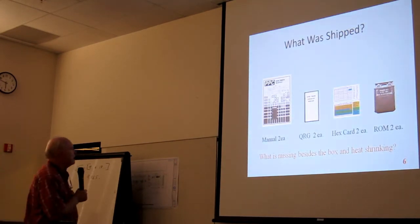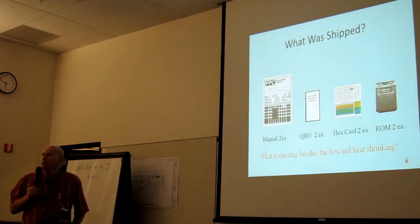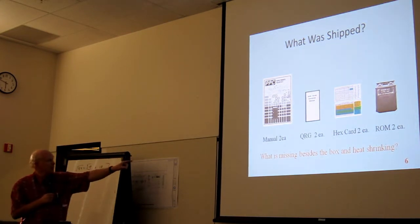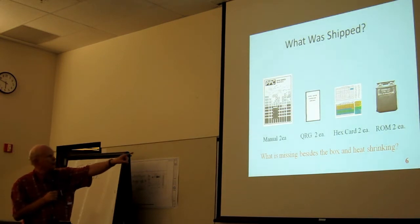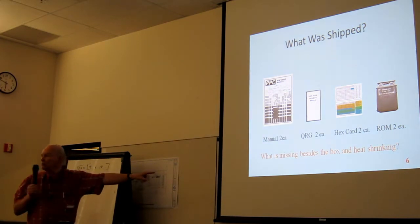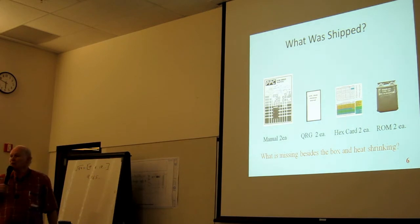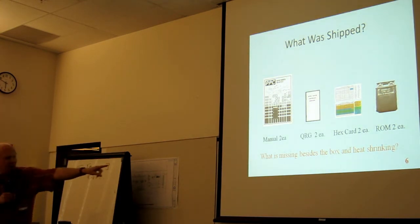What was shipped? Each box, about a cubic foot, weighed just over 10 pounds. We got two manuals, two quick reference guides, two hex cards, and two ROMs. What's missing from that list? There was also a letter in it that explained everything, and part of that letter had little rows and columns of black on white — just like the sign up here. That was an insane idea we had for this ROM.